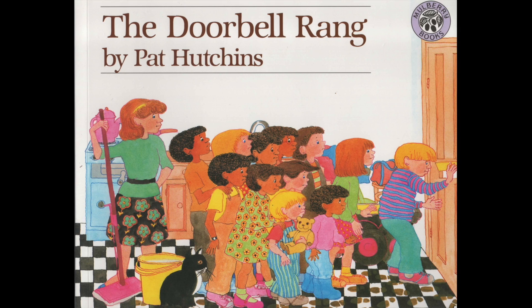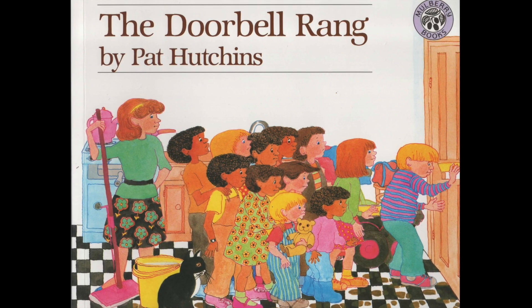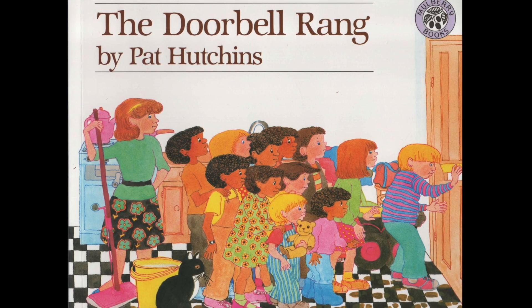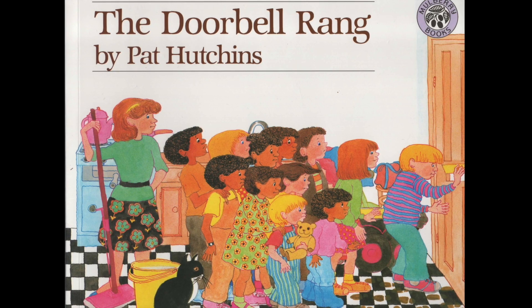Before reading, I would ask children to look at the front cover and to predict what they think the story will be about and to share their ideas with the rest of the class. As you will see in a moment, I will also stop and ask children some important questions based on the pictures within the book.